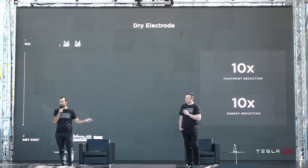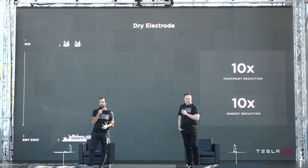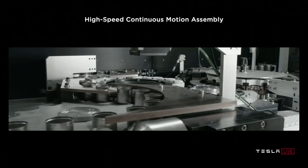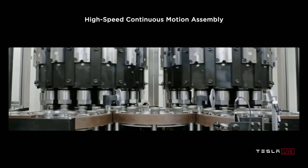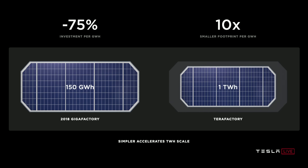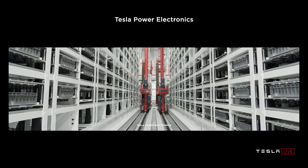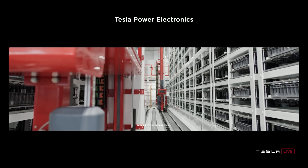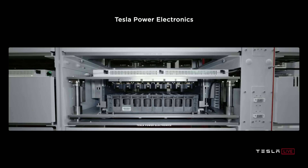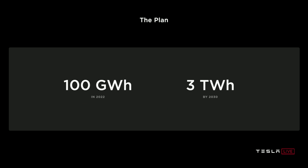When the dry process does reach scale, the biggest benefits include a 10x footprint reduction and 10x energy reduction. With Tesla's new high-speed continuous motion assembly, the goal is for one factory to have the same production output as two to three factories, with a 75% reduction in expenses and a 10x smaller footprint. For example, the same amount of space that produced 150 GWh in 2018 can now produce 1 TWh. Elon said Tesla's biggest grand scheme goal is to be the best at manufacturing, which will lead to major scalability. Tesla's internal battery cell production plan is 100 GWh by 2022 and 3 TWh by 2030.